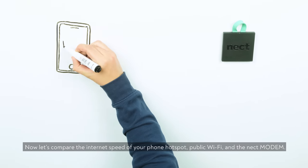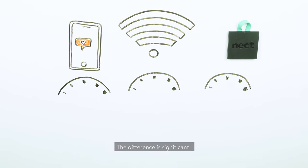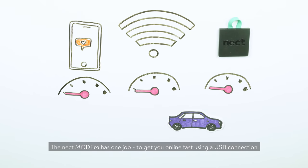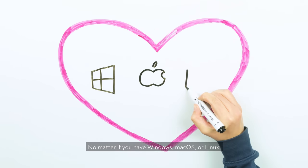Now, let's compare the internet speed of your phone hotspot, public Wi-Fi, and the Neckt Modem. The difference is significant. The Neckt Modem has one job — to get you online fast using a USB connection, no matter if you have Windows, Mac OS, or Linux.